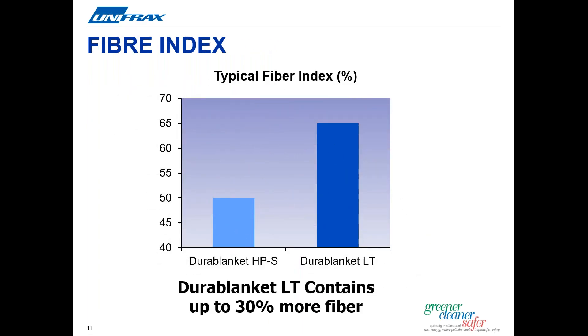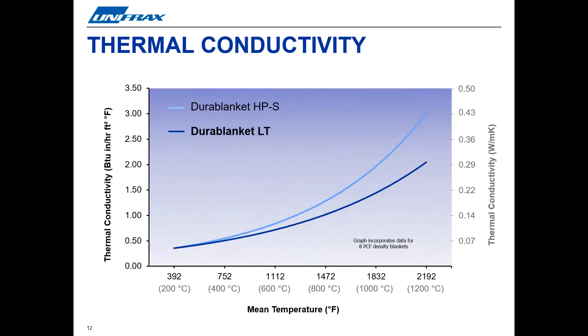This reduction in SHOT content and size means an increase in the amount of fiber — what we call a high fiber index. As seen in the chart, Durablanket LT and LTZ blankets contain up to 30% more fiber when compared to the standard Durablanket products. This increase in fiber content equates to a 20% reduction in thermal conductivity, thus enhancing the insulating properties. Thermal conductivity is the measure of a material's ability to transfer heat. A low thermal conductivity material is more effective at resisting heat flow throughout its thickness, so 20% lower thermal conductivity means a 20% improvement in insulating performance.